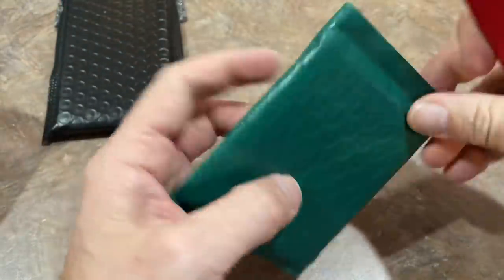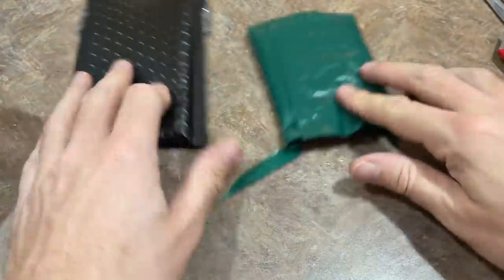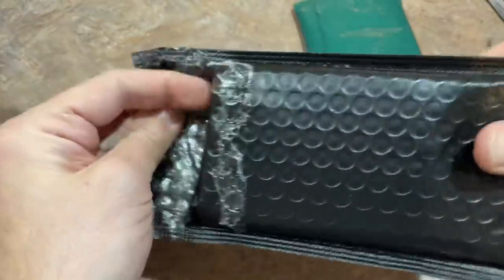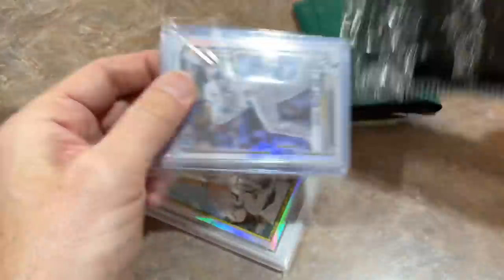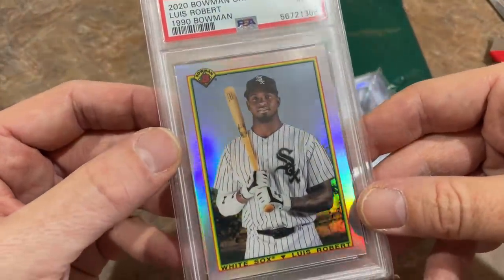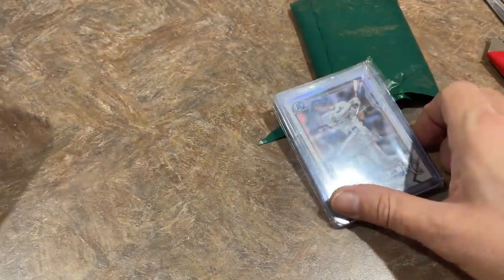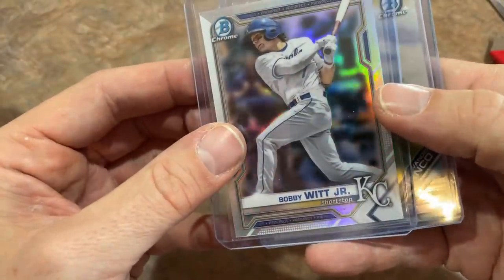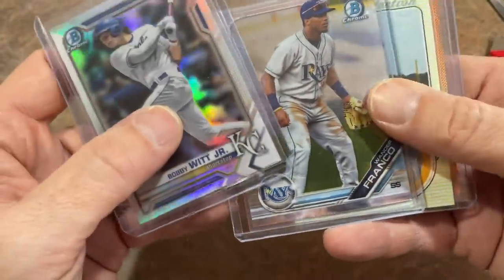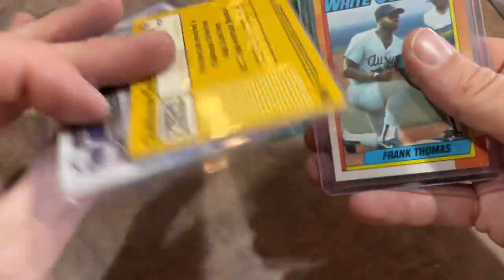This is the thank you pack. Let's check out what we have here. Wow — a Luis Robert 2020 Bowman Chrome PSA 9. That's a pretty nice card right there — that's his rookie card. 2020 Bowman Chrome. That's an awesome card — I don't have that one in a PSA 9 in my collection. I have the raw card but not that one. Look at that — a Wander Franco prospect card, Bowman Chrome from 2019, an Ichiro, and a Frank Thomas. Some pretty good stuff right there. Good thing Heather's right here — she heard the note better than I did.